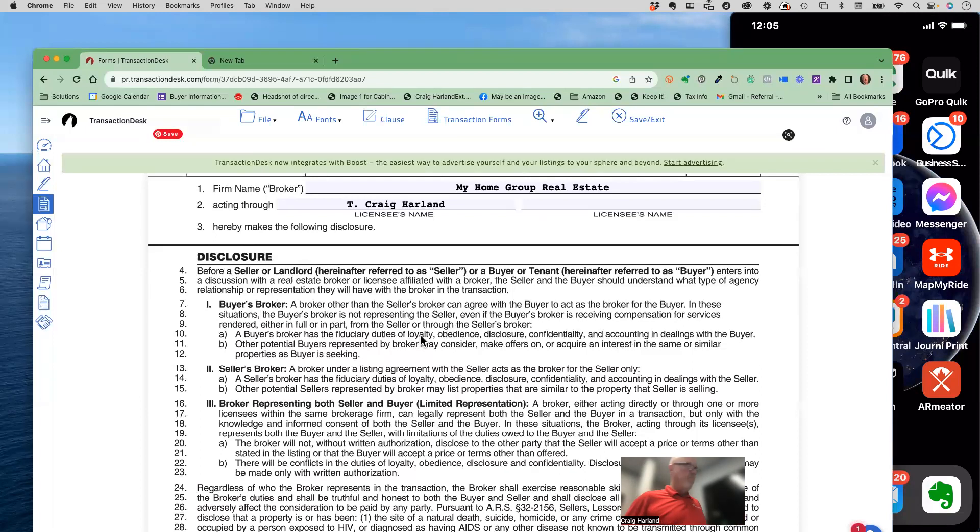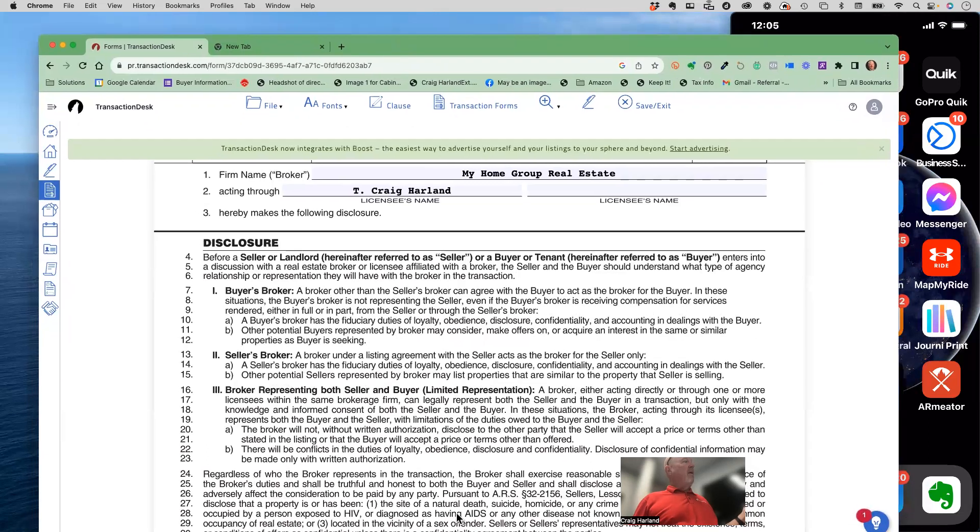It talks about fiduciary duties - there's a whole class given by the brokers about the CARLOAD of fiduciary duty: confidentiality, accounting, and so on. You could be responsible to the buyer through this, or you could also be responsible to the seller's broker. What we run into a lot at a company the size of My Home Group is that a property your buyer wants to see is listed within My Home Group, or it might even be your own listing.